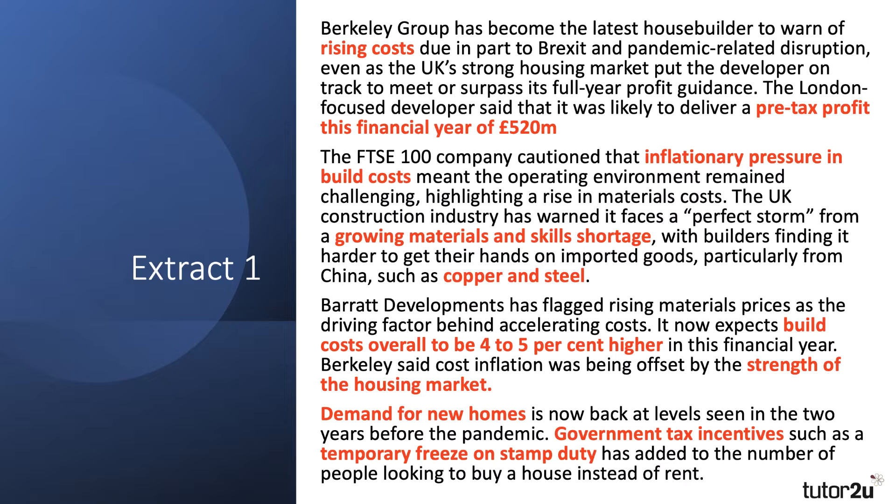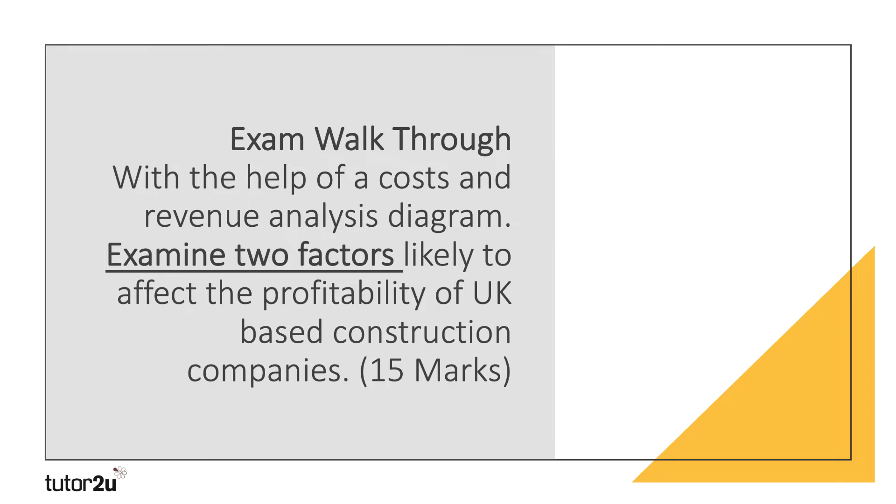Offset by the strength of the housing market. Looking at the bottom paragraph, demand for new homes and new build developments is now back at levels seen in the two years before the pandemic. There's a hint that government policy — tax incentives such as a temporary freeze on stamp duty — has added to the number of people looking to buy a house instead of renting. The extract is really about two competing pressures: rising costs on one side, and a surge in demand as the economy recovers from the pandemic on the other.